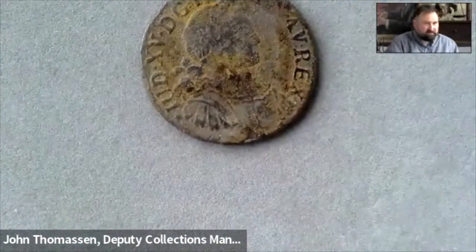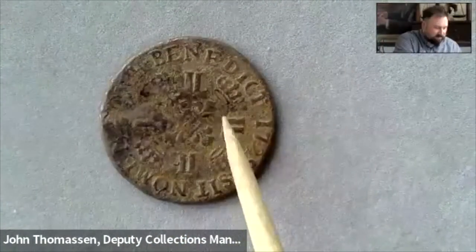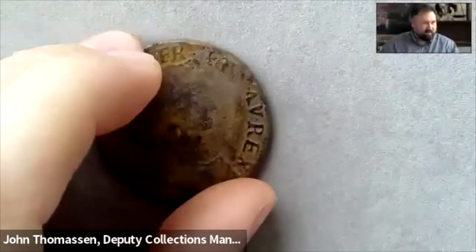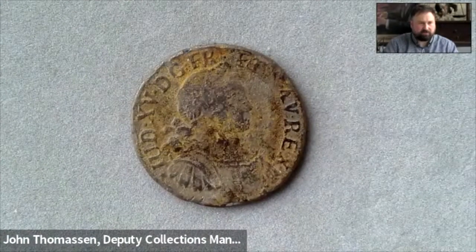Moving on to the next piece, we have an écu — my French is not so great — an 'écu de 8L.' I thought maybe it was an écu of eight livres, but in reality there are actually eight L's on the reverse, and I believe that's what the eight L refers to. This was donated by ANS adjunct curator Oliver Hoover — thank you Oliver. It was recovered from the Le Chameau shipwreck off the coast of Nova Scotia, Canada. Our Eric P. Newman visiting scholar Dr. Jerome Jambu mentioned this shipwreck in his July money talks, titled 'The So-Called Pirate Coins from Myth to Reality.'